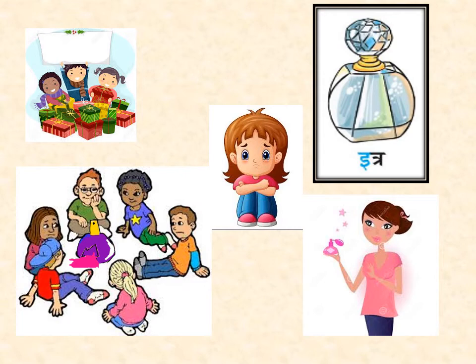तो बच्चों, इससे हमें क्या शिक्षा मिलती है? कि हमें हमेशा अपने बड़ों की बात माननी चाहिए. So, children, the moral of the story is: we should always listen to our elders.